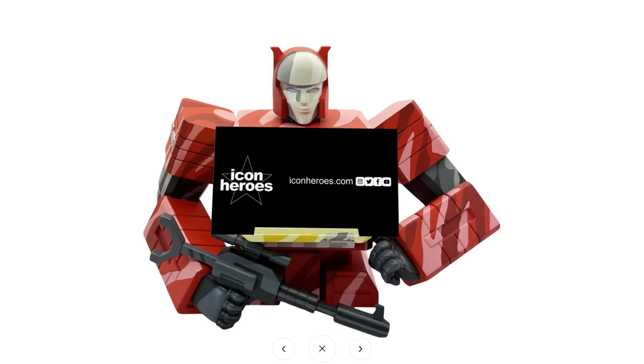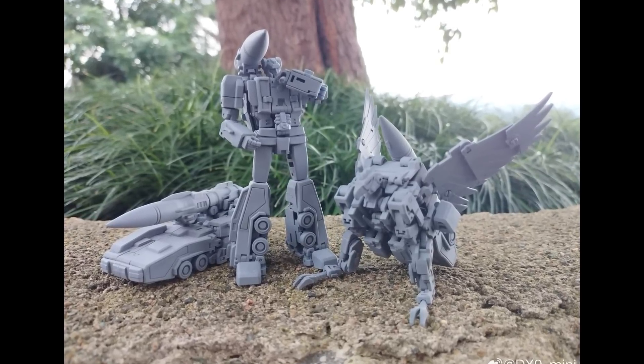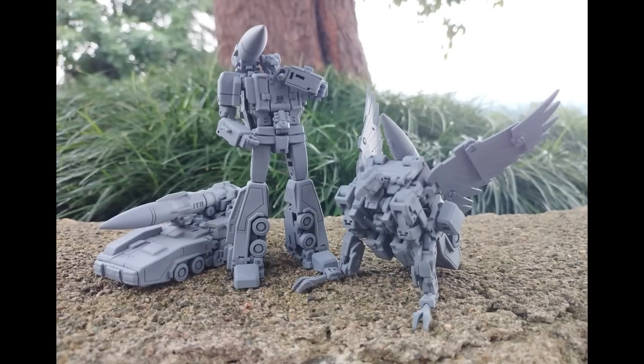We've got teaser pictures of the DX9 Mini 01 with a triple changer — it's a Double Dealer. All three modes are shown and it looks really good. I don't see other companies tackling this character. It's kind of DX9 coming full circle because they really started the Legends third-party scene, then ducked out of it, and now they're back. This is definitely a solid offering worth checking out.